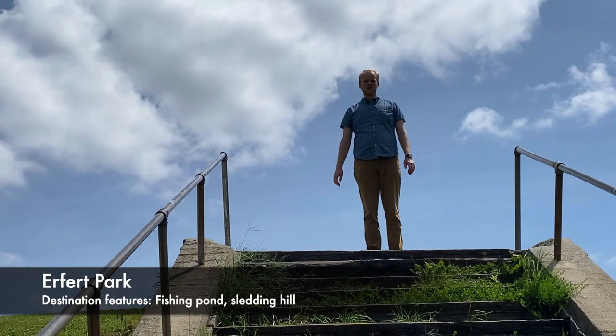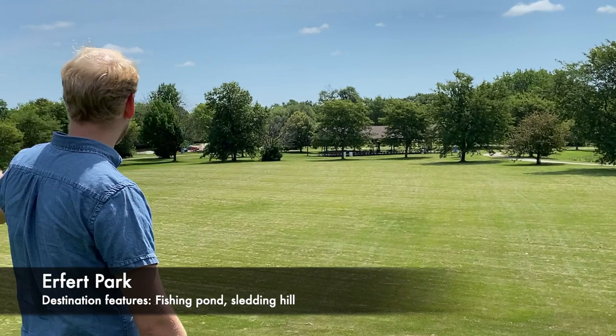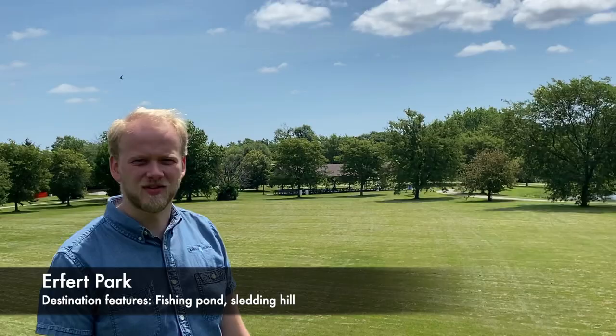I am at the top of the sledding hill here in Erfurt Park — this is the tallest spot in the park and where you'll sled from in the winter. It's actually a really nice view: you can see the pond, this kind of horseshoe of trees, the shelter over there, and a clear blue sky. Perfect for a day like today to come out and enjoy Erfurt Park.